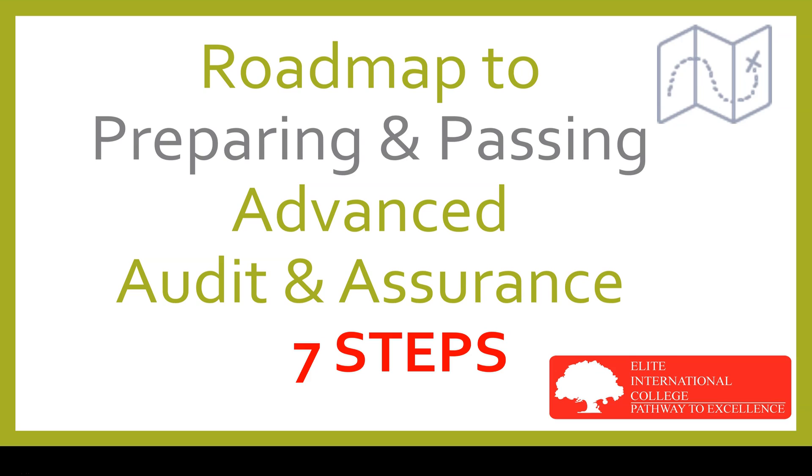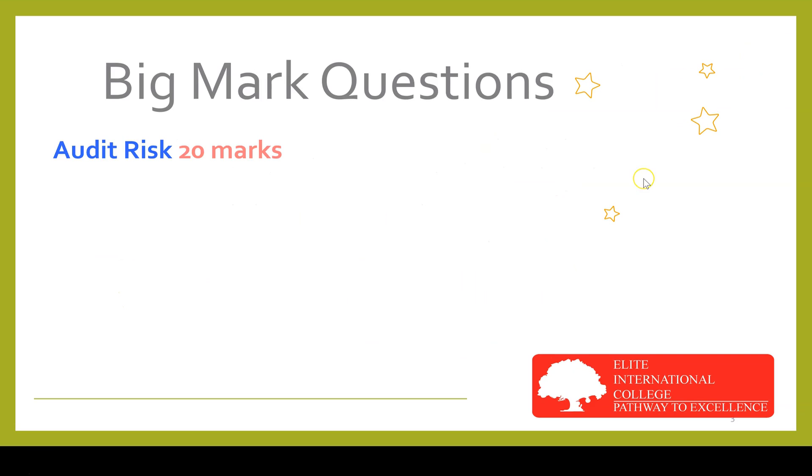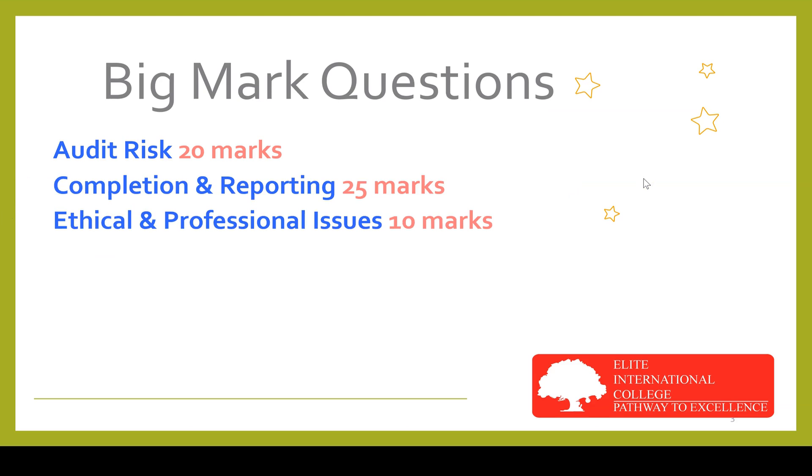Preparing for the AAA exam can be likened to building a house — there are specific steps in a specific order. So let's start with the first step: big mark questions. There are a few areas examined in every sitting that carry big marks. Audit risk carries 20 marks, completion and reporting 25 marks, ethical and professional issues about 10 marks, and audit procedures about 10 marks. If you can master these areas, passing AAA will be easy as you'll have about 65 marks in hand.